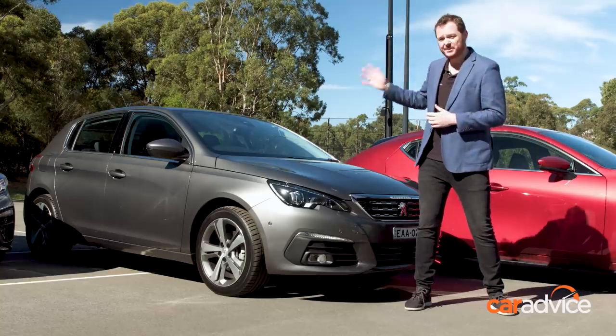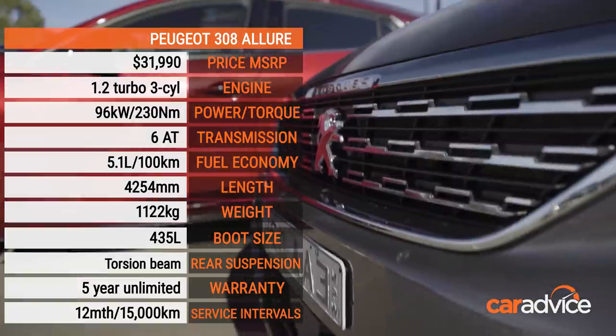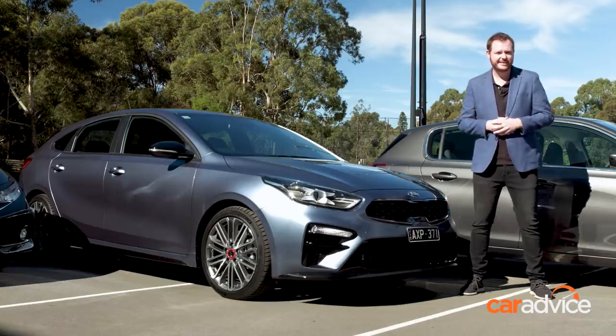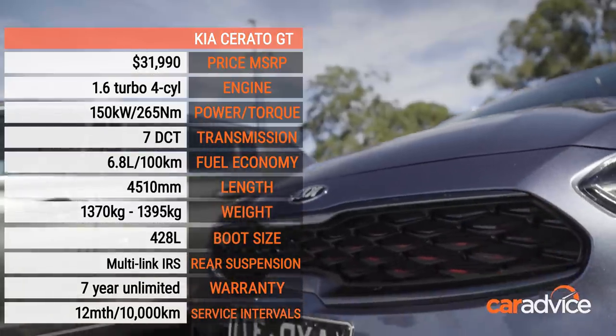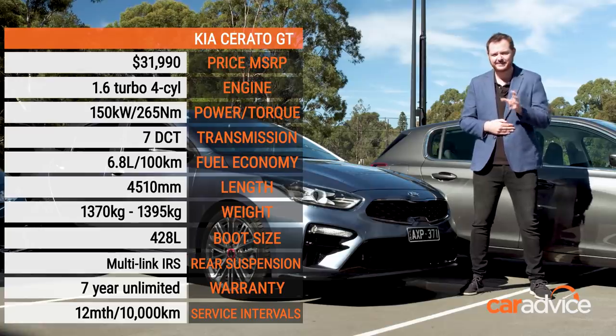May I present the très chic Peugeot 308. It's getting on in years but it's still really nice to drive and look at, and fantastic value for money these days as well. Next up the Kia Cerato GT — the slightly angrier twin under the skin to the Hyundai i30 N-Line Premium. Same drivetrain but slightly stiffer ride, plenty of equipment inside, and being a Kia, sensational value for money with a benchmark warranty.